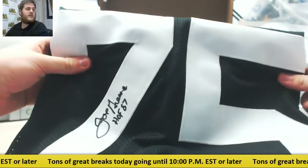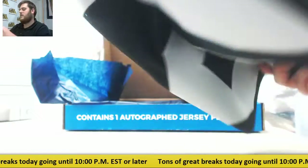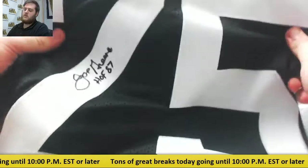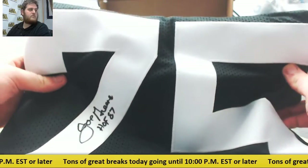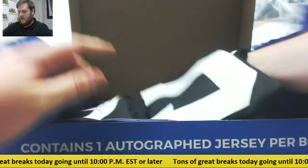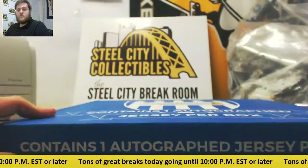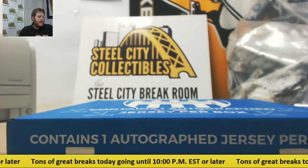For the Pittsburgh Steelers, Mean Joe Green — really nice. This is JSA authenticated, Mean Joe Green, and a 1987 Hall of Fame inscription on there to boot. So you get the auto and the inscription. Nice hit right there, and a nice box of NFC football. Thanks for the break, and I will be right back. Thanks, man.